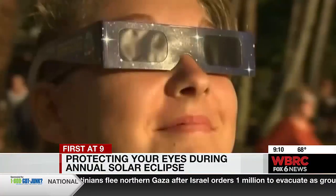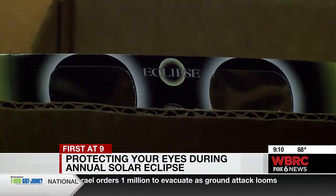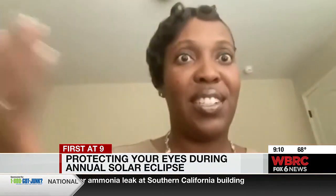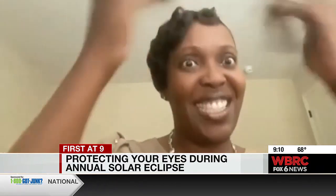To protect yourself, Dr. Wells says to wear special NASA-approved sunglasses when you look at the eclipse. You want to get the ISO ones that are approved by NASA because they cut out all of the rays. And how you know they work is when you put them on and you can't even see your hands in front of your face — it's like a complete blackout. But when you stare into the sun, you can see the sun and you can see the eclipse.